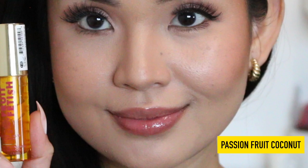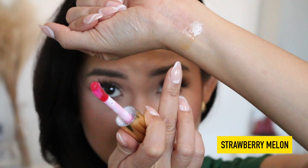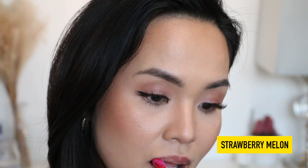The second shade is Strawberry Melon. It smells more cherry to me than strawberry. Swatching it on my arm next to the Passion Fruit Coconut. All of the smells are kind of synthetic, but it smells like Skittles. This one gives my lips a little pink tint.